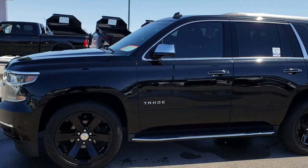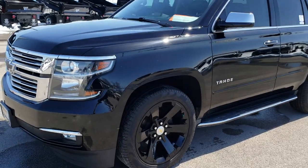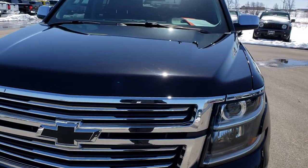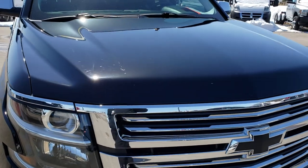This is stock number 9496. We are here at Summit Automotive in Fond du Lac, Wisconsin — your new and used SUV headquarters. Today we are checking out this super clean 2015 Chevy Tahoe. This vehicle has the 5.3 V8 motor.